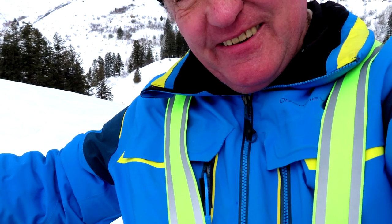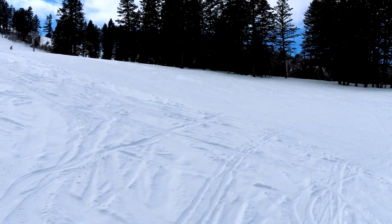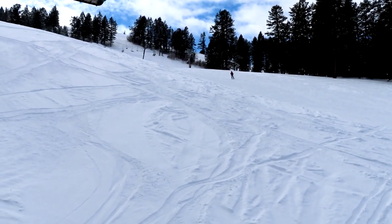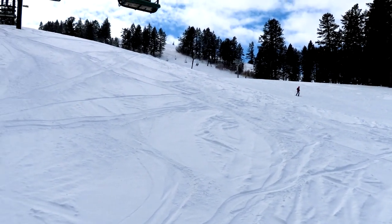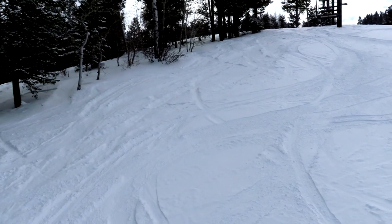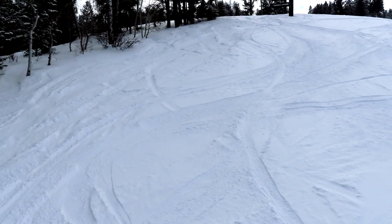Two chairs, two people at a time. There's certainly a lot of terrain here, and beside every groomed run there's also something ungroomed and interesting. The snow is really good.